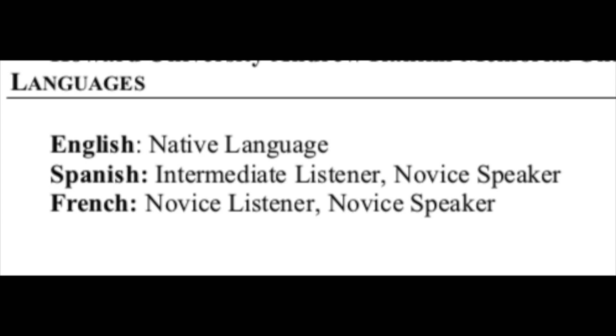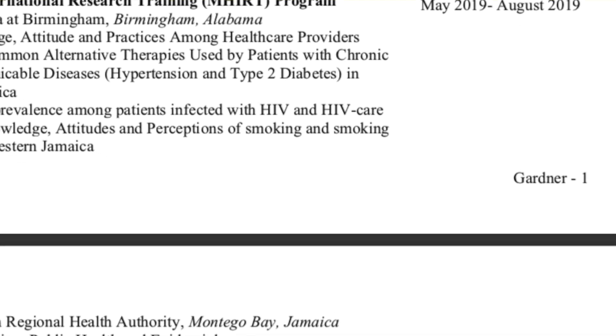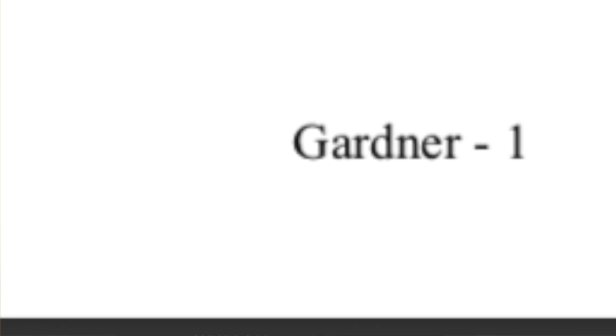For memberships and organizations, I put all the ones I'm part of. For languages, I put English as native, Spanish as intermediate listener and novice speaker, and French as novice listener and novice speaker. Because CVs are multiple pages, I recommend having either a header or a footer with your last name and the page number — so I have Gardner-1, Gardner-2, Gardner-3, Gardner-4.